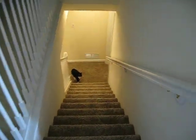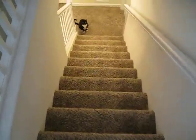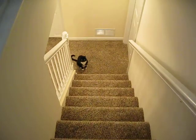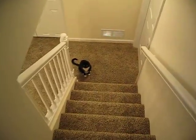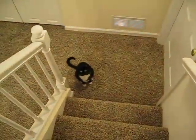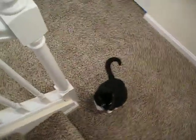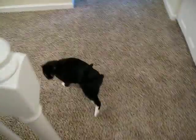Our basement is now finished. You can see we got our carpet put in, and here's Tiny the cat, who is delighted that nobody is traipsing through her house anymore. Right, Tiny? Yeah. So here we go.